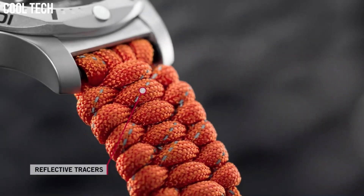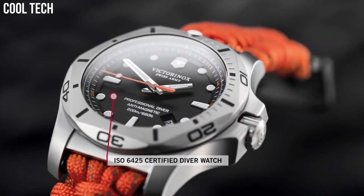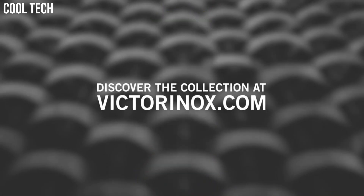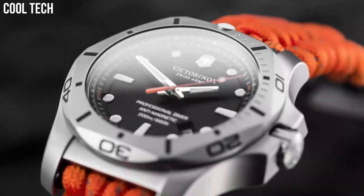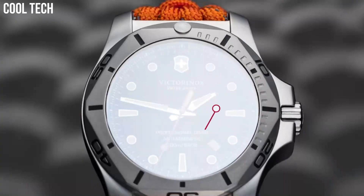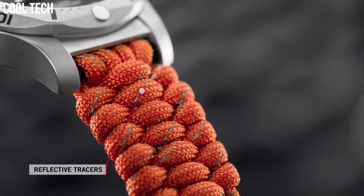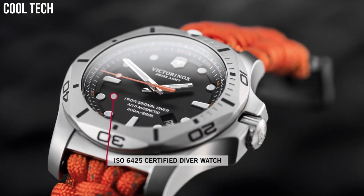Number 4: Swiss Army 241845. Item shape: Round. Dial window material: Scratch-resistant sapphire. Display type: Analog. Tang buckle clasp. Case material: Stainless steel. Case diameter: 45 mm. Case thickness: 14 mm. Band material: Textile. Band width: 22 mm. Band color: Orange. Dial color: Black. Bezel material: Stainless steel. Calendar: Date. Special features: Date, Hour, Minute, Second.